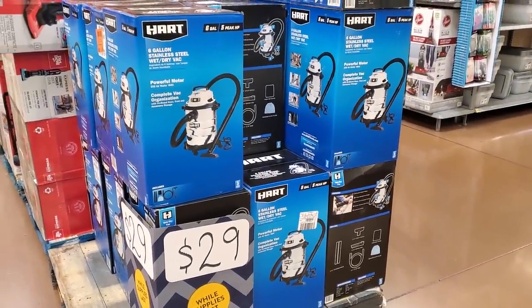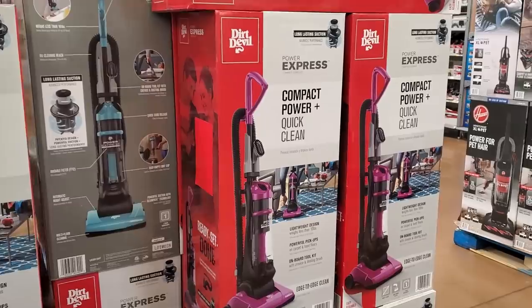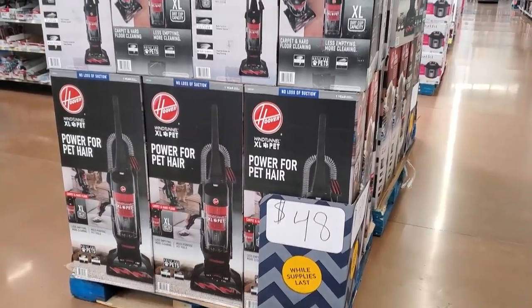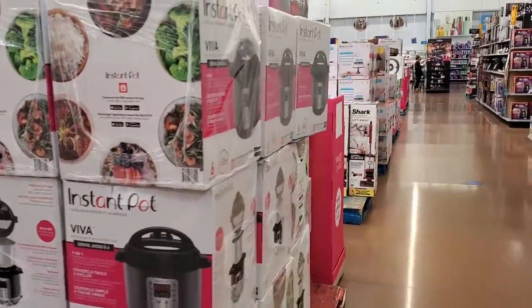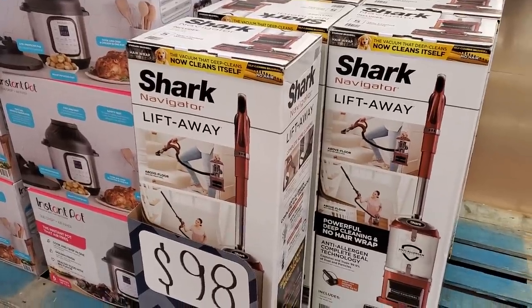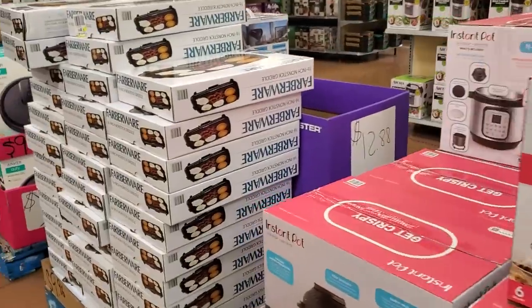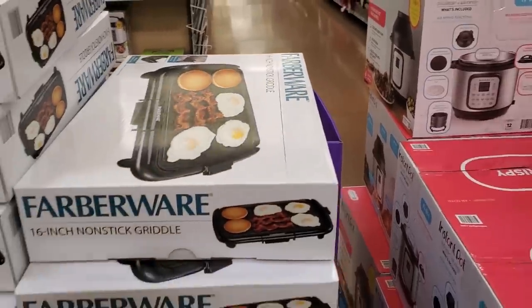$30 for a wet-dry vac. $29 for the Dirt Devil — multiple colors. In front of me we have the Hoover Power for pet hair at $48. $49 for the Instant Pot. $10 for Yankee Candles. The Shark vacuum is $98 and the 11-in-1 Instant Pot is $79.